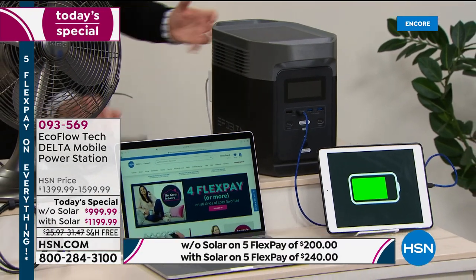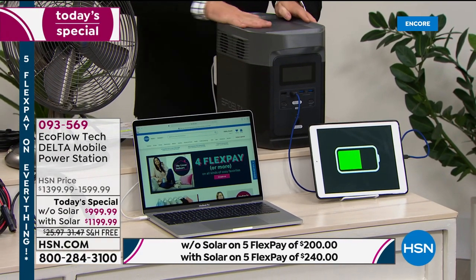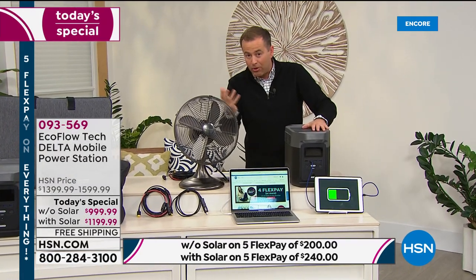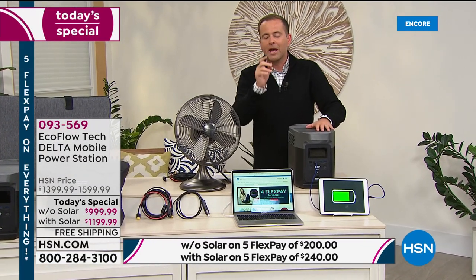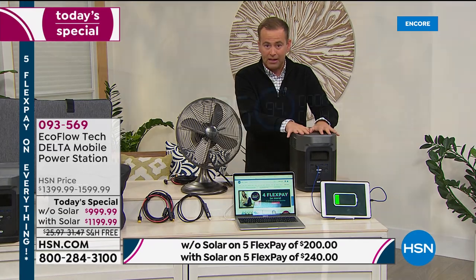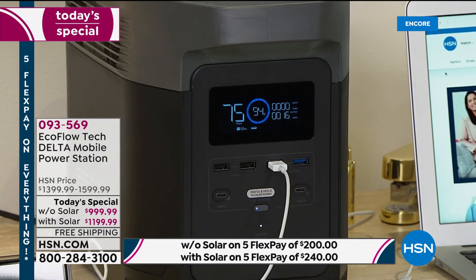That moment's arrived where you don't have to compromise anymore. When you have this at home ready to go, if there's a power outage, it's okay — we can keep that power going for a long time. The two options are: the EcoFlow Delta by itself — our most powerful power station ever — or the EcoFlow with the solar panel.